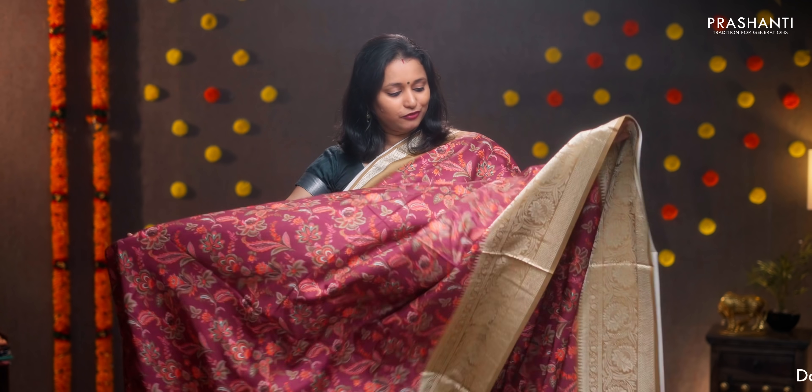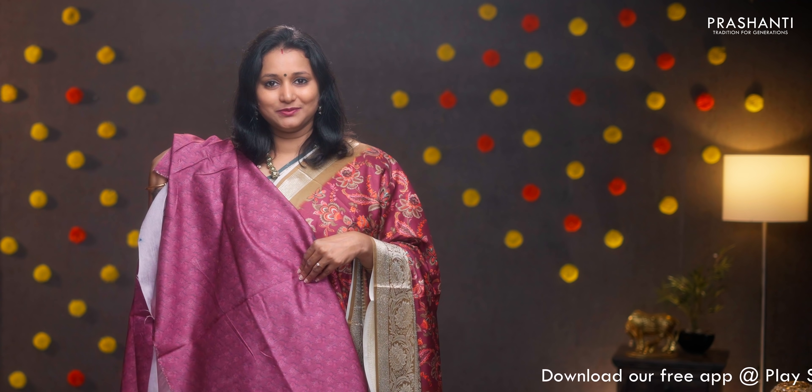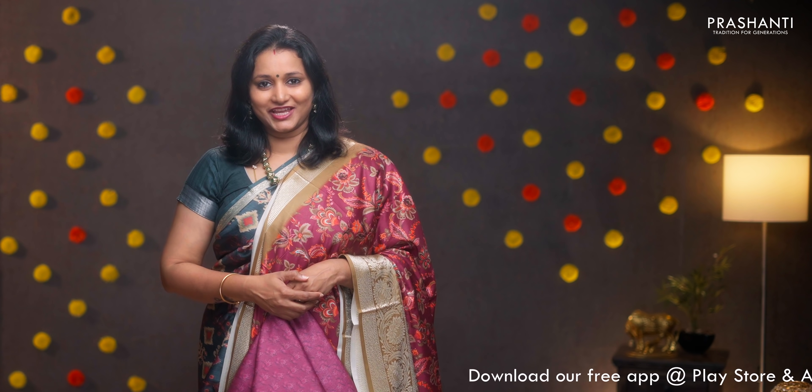Maroon with elichi green — one more pretty saree with short and long borders on either sides. Floral digital prints running throughout the body, a simple pallu with tassels, and a matching digital printed blouse. Priced at ₹1590.